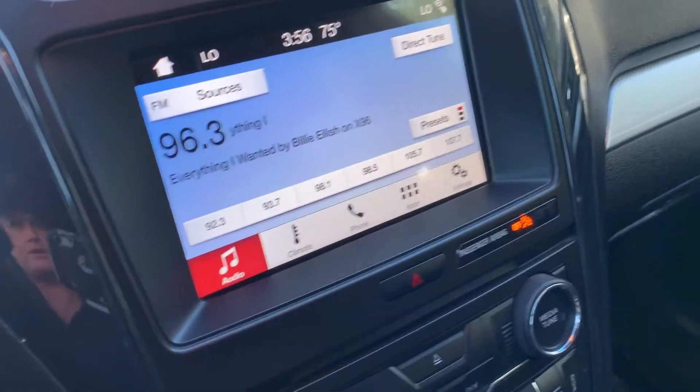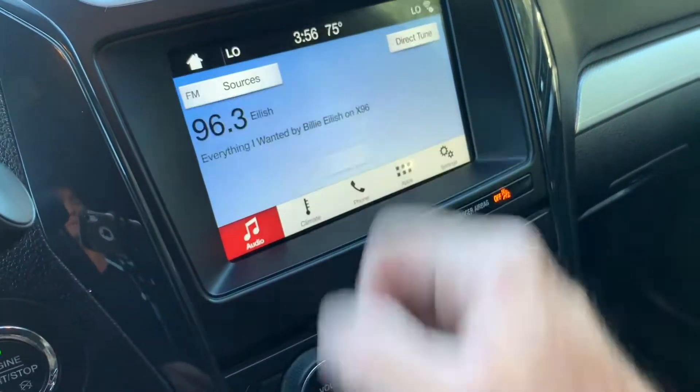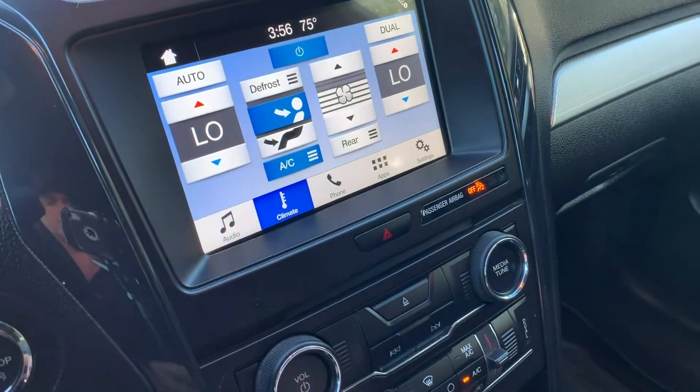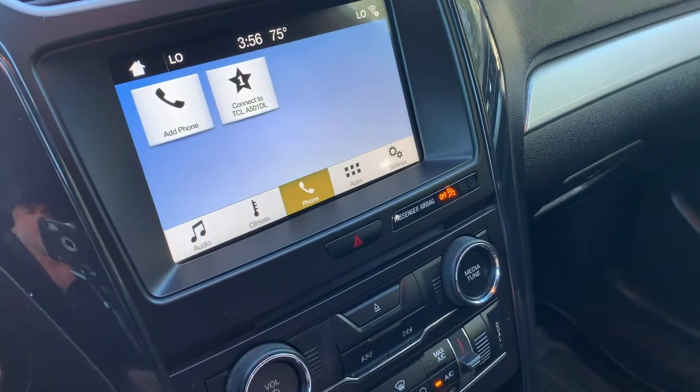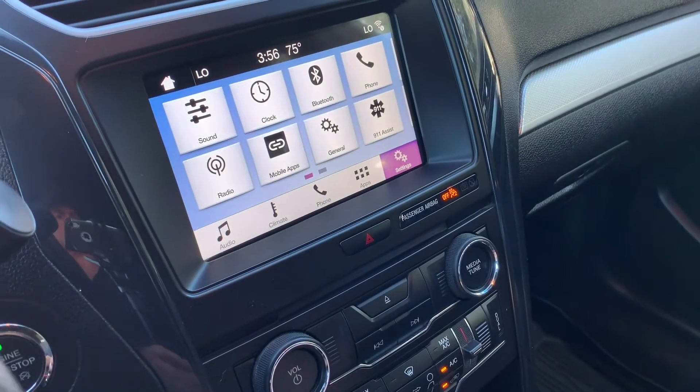Over here you can see your sources are AM, FM, Sirius XM, CD, and Bluetooth. Here's your climate, your phone, your apps, and your settings.